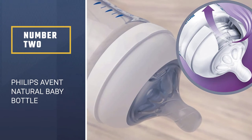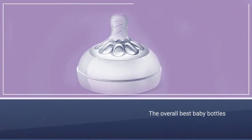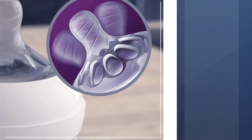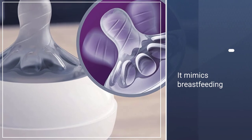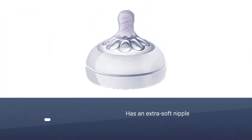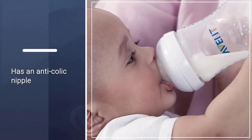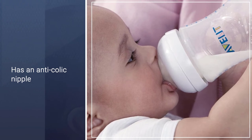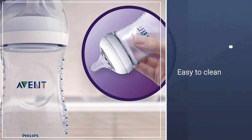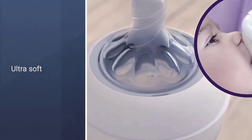Number 2: Philips Avent Natural Baby Bottle. There are a whole lot of choices out there, but Philips Avent offers one of the overall best baby bottles around. Whether you're looking for something that mimics breastfeeding or the best baby bottles for colic, Philips has a winner here. This pick has an extra-soft nipple which makes for an easy latch, and an anti-colic nipple that flexes while the baby is feeding, helping to prevent air from getting in the baby's tummy and leading to gas and discomfort. It sports a wide neck for easier cleaning.